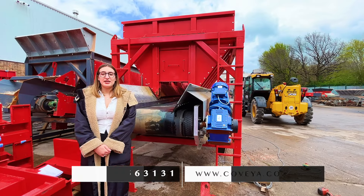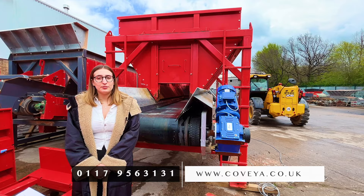Hello, I'm Amelia from Covea. Join me today in finding out more about our bulk feed hoppers and why they're an excellent addition to your site's projects.